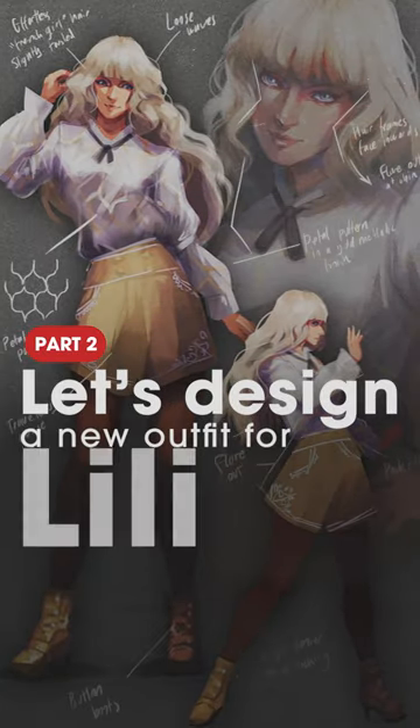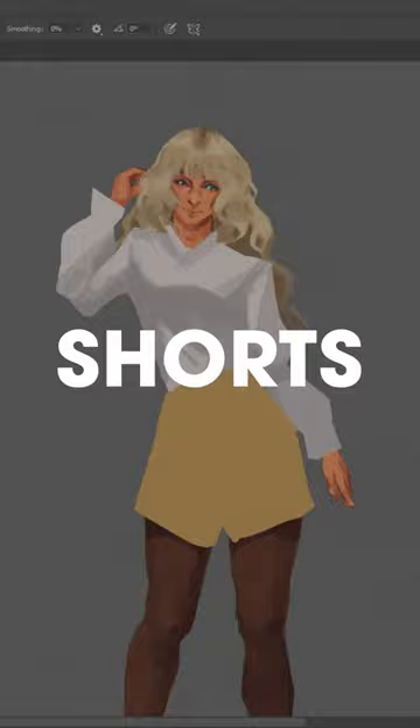Part 2 of designing a new outfit for Lily. Now for the brave yet controversial choice: shorts. Would skirts be a more natural choice? Absolutely. But remembering my goals, I set out to design something different.